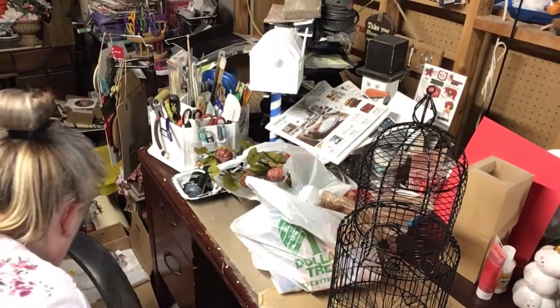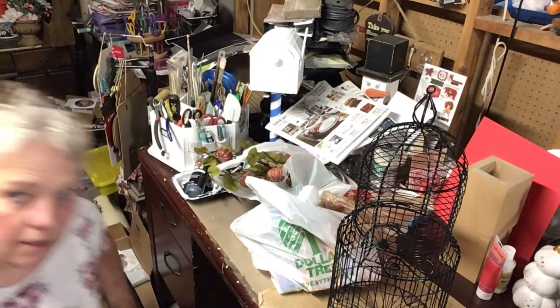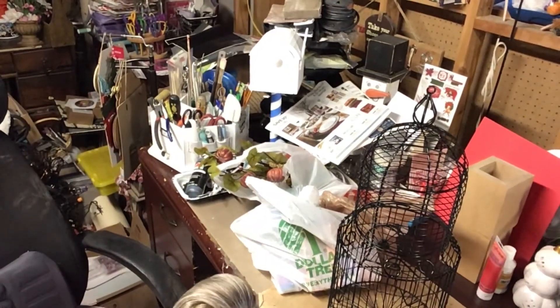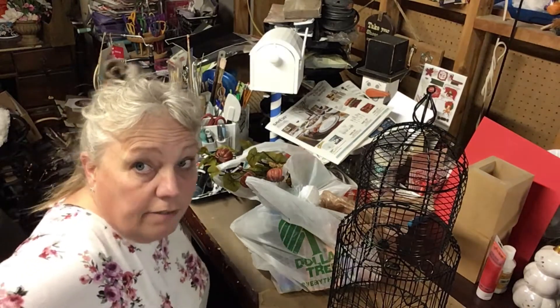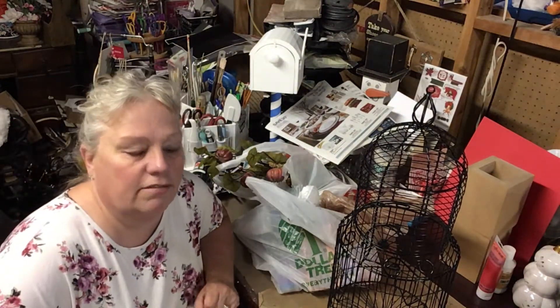Welcome, welcome, welcome back. Thank you for joining me. I'm Laura and I need some of these packet papers. We have a fall haul — finally, fall, finally.